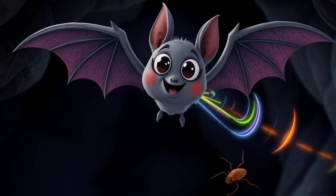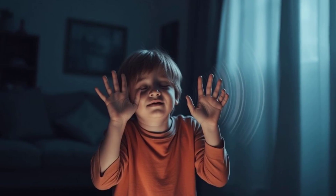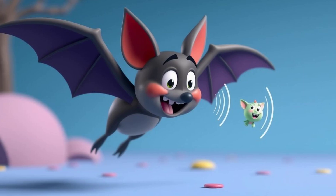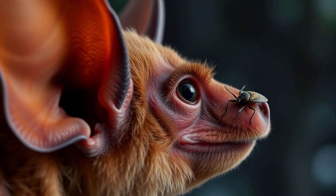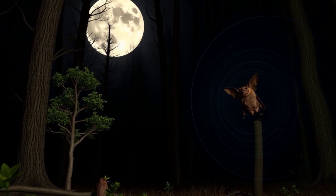Echolocation is like having a superpower that helps bats navigate and find food in the dark. Imagine you're playing hide-and-seek, but instead of using your eyes, you use your voice to find your friends. That's kind of what bats do. They make sounds and listen for the echoes that bounce back from objects around them. These echoes tell them where things are, how big they are, and even what they're made of.